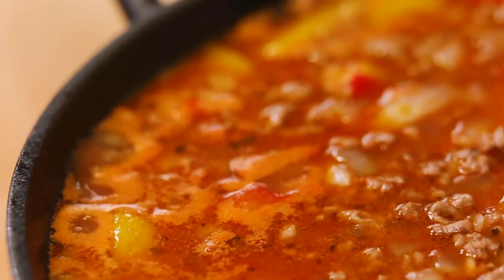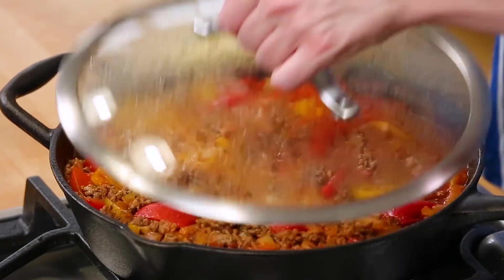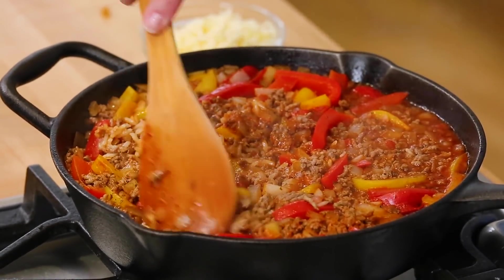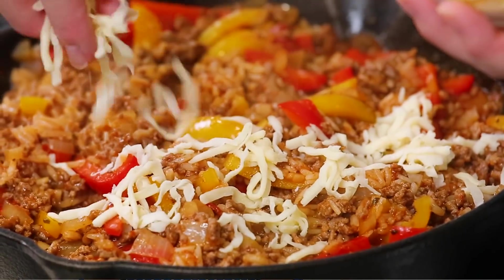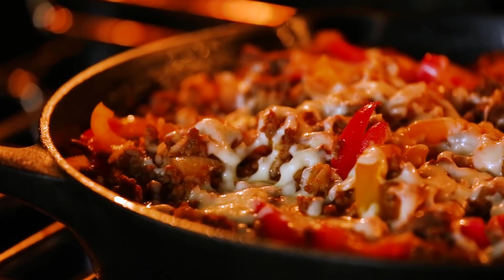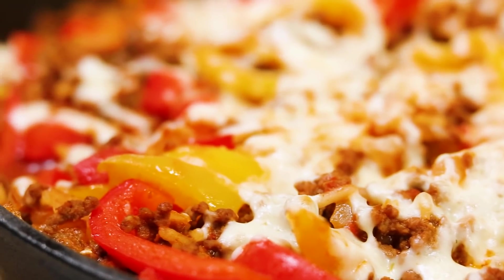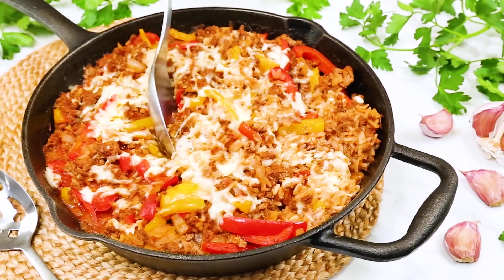Give this a good mix and bring it to a boil. As soon as it's reached a boil, reduce the heat to low, pop the lid on top, and let this simmer for 15 to 20 minutes or until the rice is fully cooked through. At this point it's ready to be enjoyed — but if you want to make it extra tasty à la stuffed peppers, pile on a good helping of shredded mozzarella cheese and pop it under the broiler for a minute or two until the cheese is nice and melted. I think it takes this dish from a 10 to about a 12 and a half — I think you guys are going to absolutely adore it.